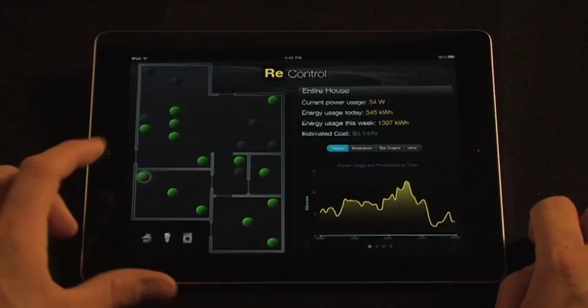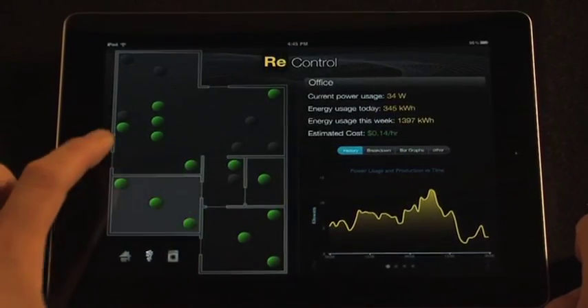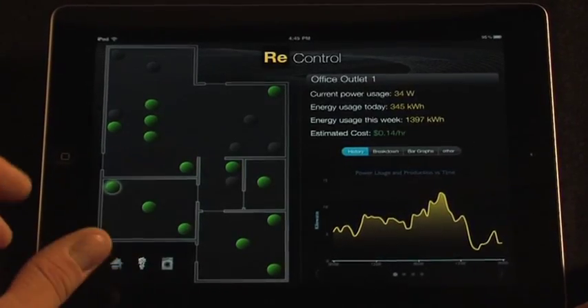The ReHome uses all LED fully automated lighting. All of the active systems in the ReHome are able to be monitored and controlled by an application run on a low power server that can be accessed from an iPad.